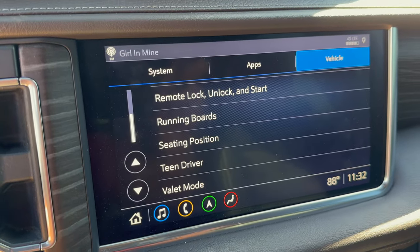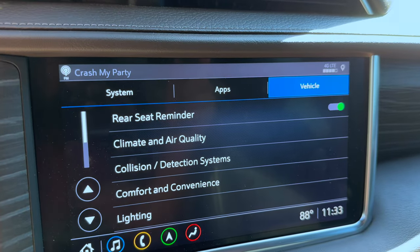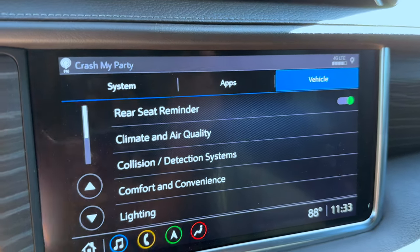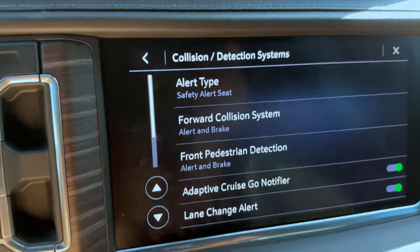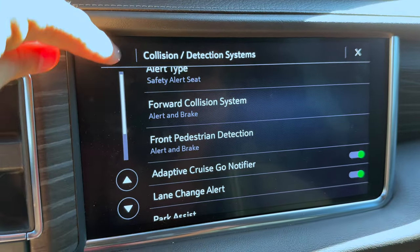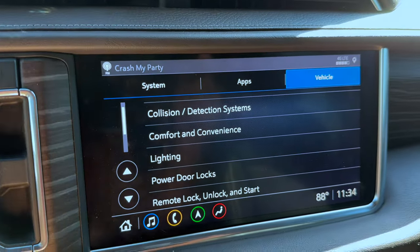To wrap up on settings, I recommend just going into each one, reading what it does, and turning on what you want rather than just copying what I do. In Climate and Air Quality you can adjust your auto-cooled seats and auto-defog. In Collision settings you'll find front pedestrian detection, which will actually brake the truck for you. Go through each setting and become familiar with your truck, so if an update changes something you'll know right where to go.